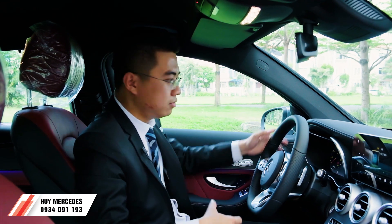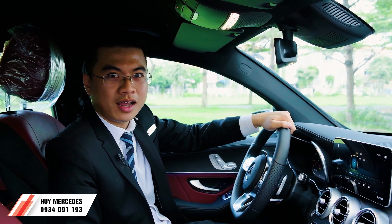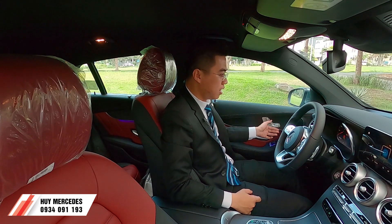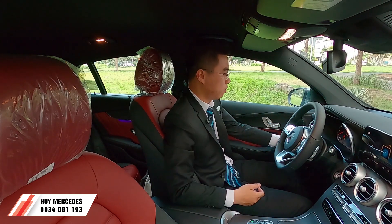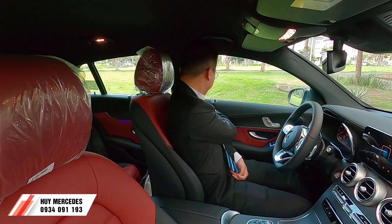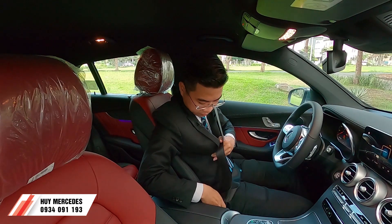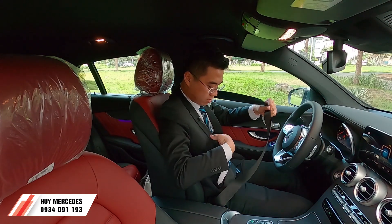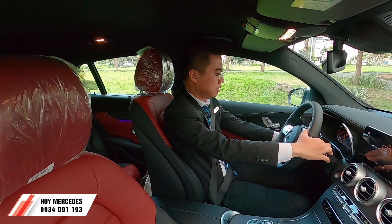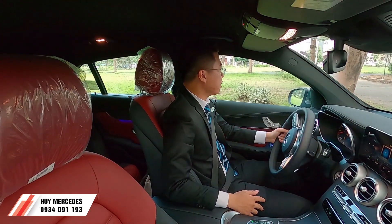Sẵn dịp xe đang đậu ngoài công viên, chúng ta thử một vòng để xem chiếc xe mới cứng này vận hành như thế nào. Chúng ta sẽ chỉnh ghế ngồi cho thoải mái, chỉnh vô lăng - vô lăng cũng được chỉnh điện. Rồi thắt dây an toàn vào và gạt cần số về D, lên đường thôi.